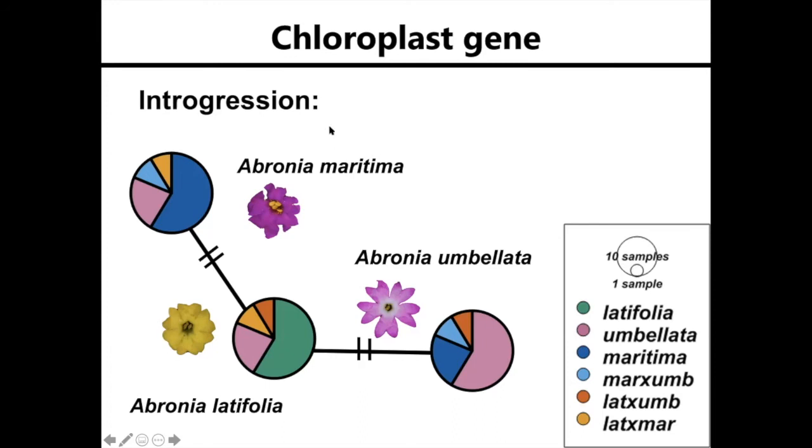This is an example of what a minimum spanning network might look like if there was introgression and it was obvious. What we know about chloroplast genes is that they're maternally inherited.